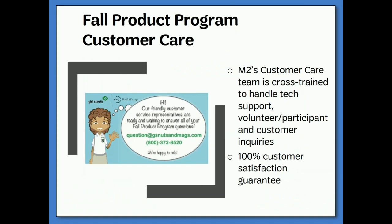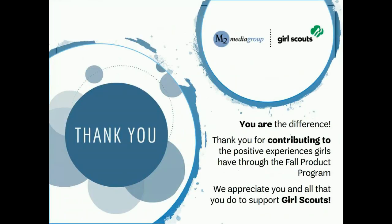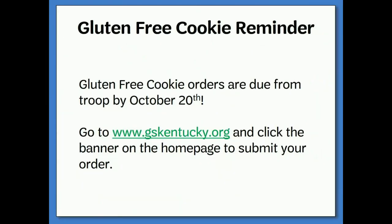M2 Media also offers its own customer service support — please contact them through email or phone concerning any issues with the online portion of the sale. As always, thank you for all that you do for Girl Scouting. Now that you have finished the fall product troop training, please take a few moments to complete the quiz below, then contact your service unit fall product manager for your fall product sale materials. Don't forget that gluten-free cookie orders are due by October 20th — you can submit your order through the link on our council website's homepage.